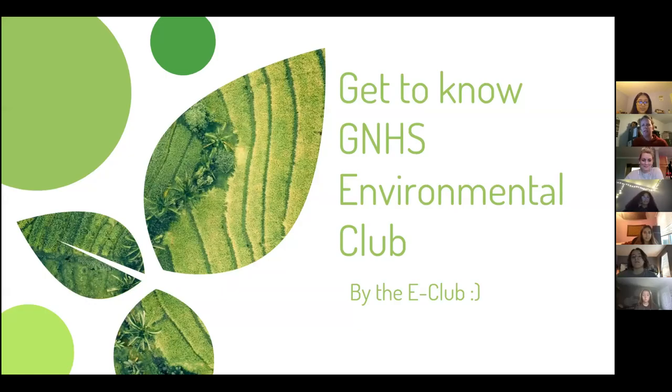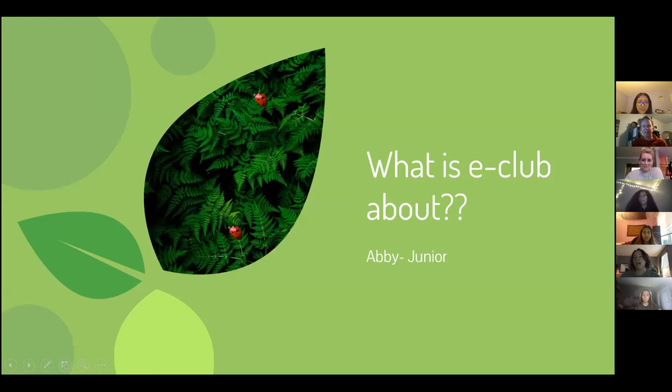Get to know GNHS Environmental Club, by the E-Club. What is E-Club about?